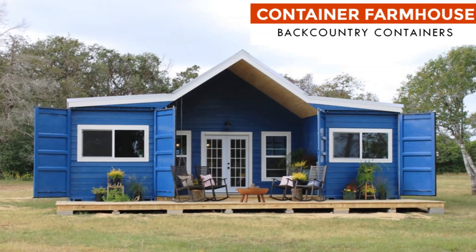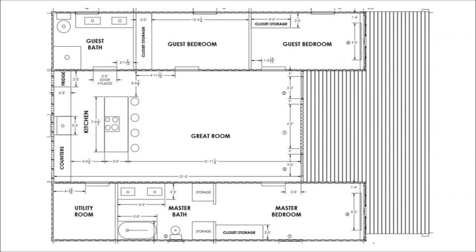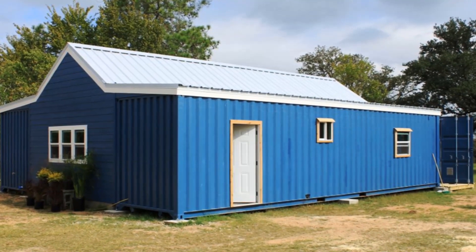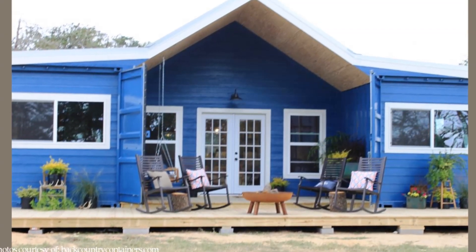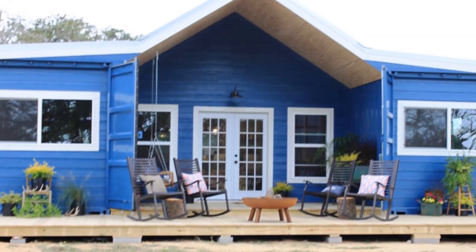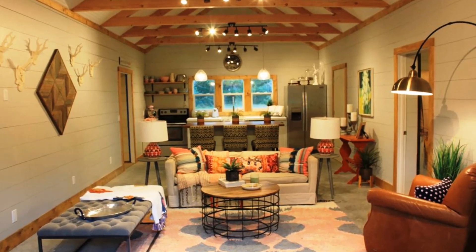Number three, Modern Farmhouse by Backcountry Containers. This is a 1,100-square-foot modern home ideal for a big family. This modern farmhouse is built from two 40-foot shipping containers placed parallel to each other and set apart to saddle a big living space in between, covered by a pointed gable roof which forms a powerful design statement that gives this house its modern design flair and character.